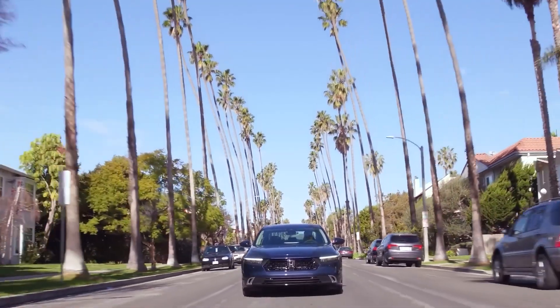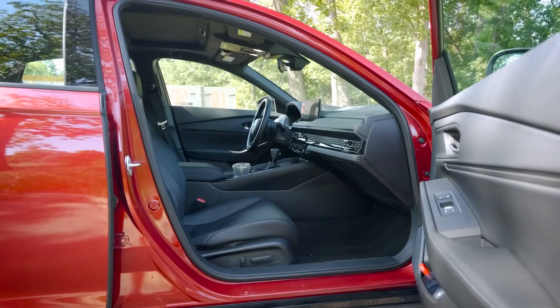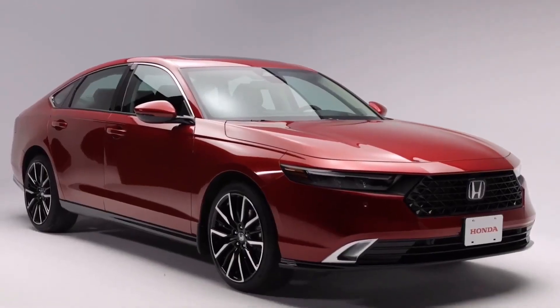The newest model of the Accord is a good option for a family sedan. It is spacious, useful, and simple to operate. If you choose the hybrid powertrain, it also boasts remarkable fuel efficiency.